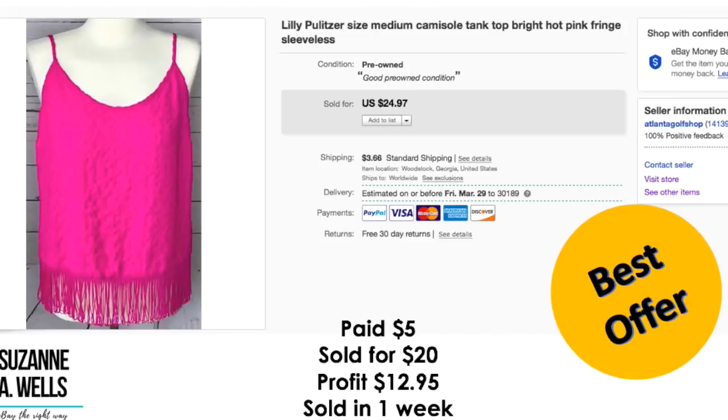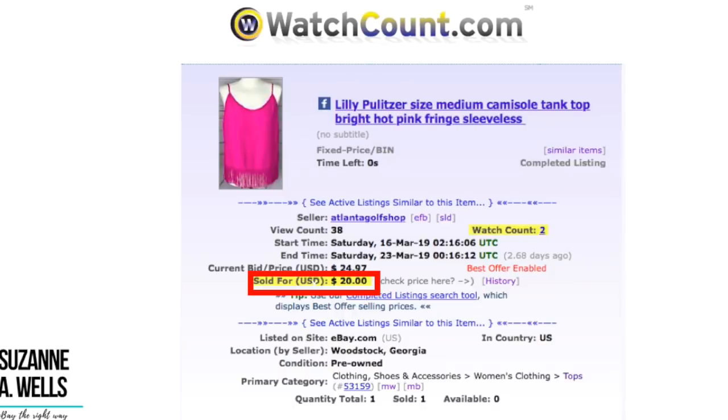This Lily Pulitzer top was $5.00. Sold for $20 on best offer. Profit was $12.95. It sold in one week with 38 views and two watchers.